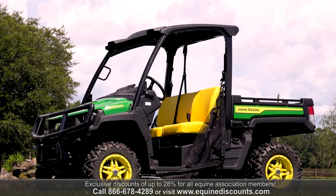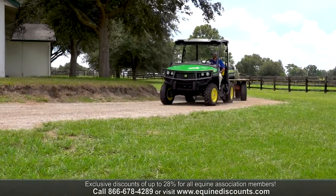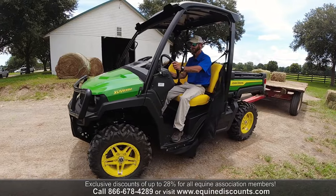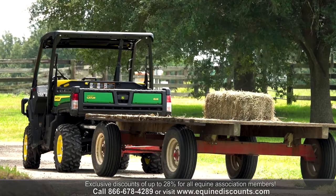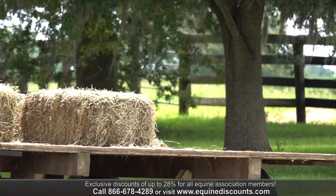We have the John Deere XUV 835M Gator. It's a 54-horsepower engine with top speeds up to 45 miles an hour, four-wheel drive, and independent suspension. It's a three-person seater with a very comfortable cab. The Gator has a 2,000-pound towing capacity as well as a 1,000-pound cargo box capacity.